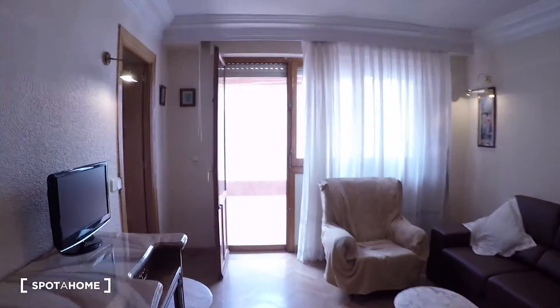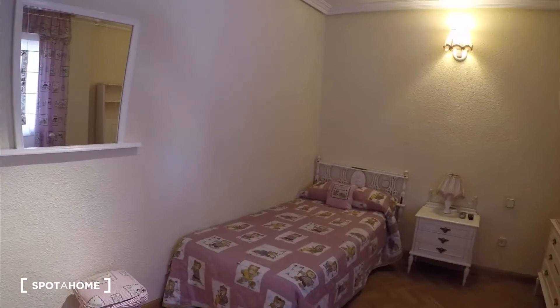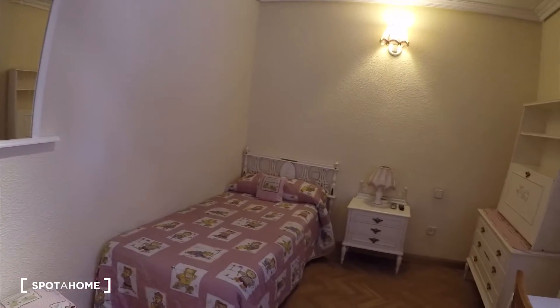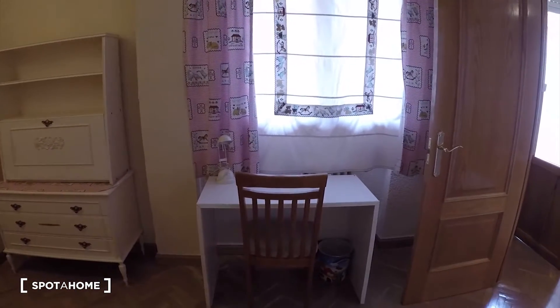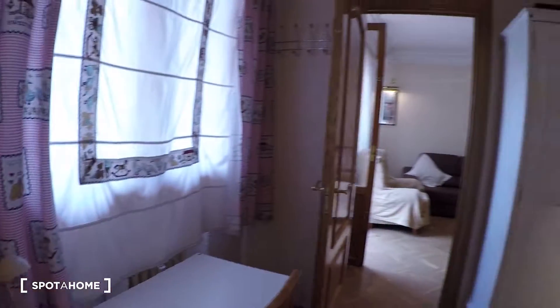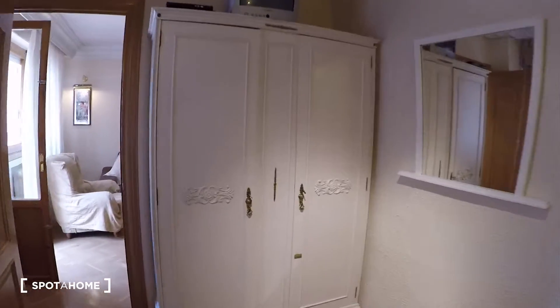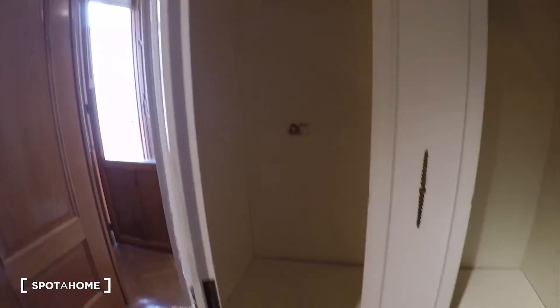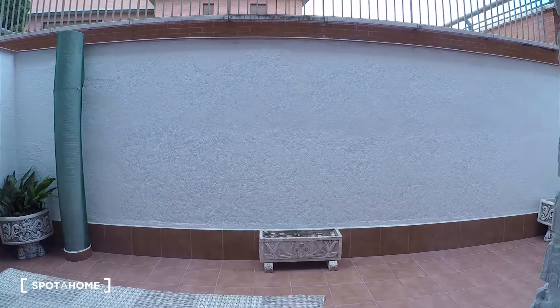And now we will see bedroom three. Here it is — we have a mirror, single bed, bedside table, and a set of drawers. There is also a desk and chair, and a big wardrobe over there. Check the space you will find for your stuff. The view from here is to that big big terrace.